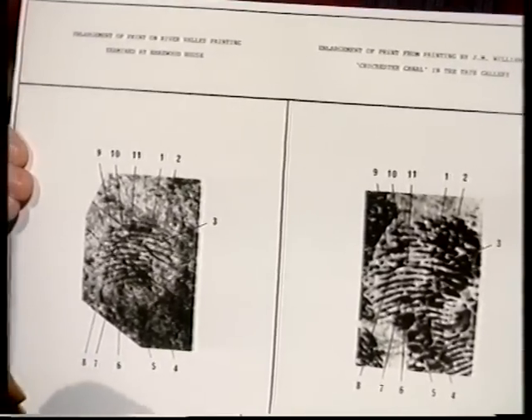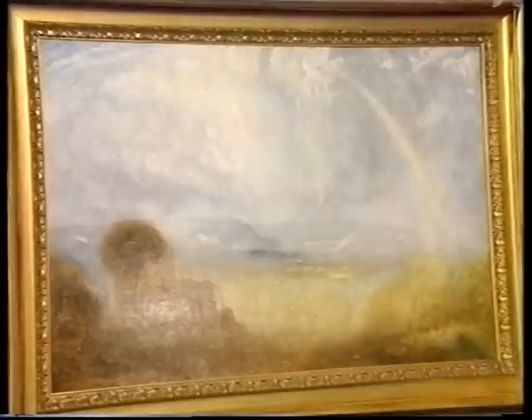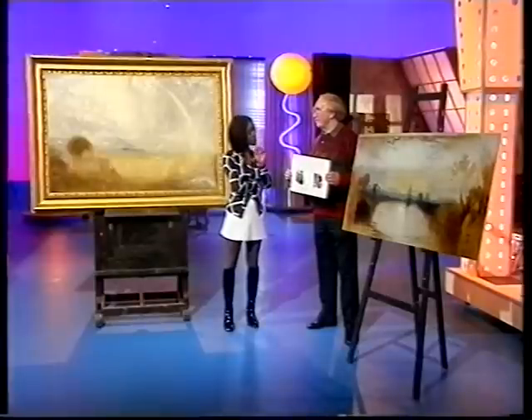Well, they do look the same, but couldn't you say that there are lots of fingerprints that look similar? Fingerprints are unique to the individual and they never lie. The art expert at Philips auctioneers, John Dabney, he was convinced that this was in the style of Turner's paintings and he actually had it tested as well. So would you say that the fingerprinting was the final piece of evidence?